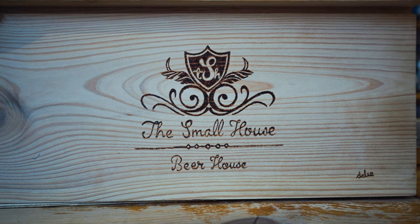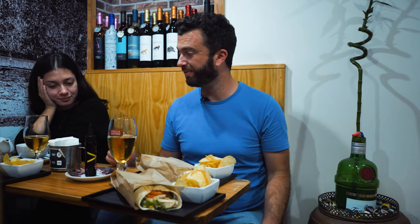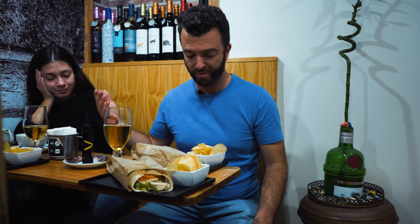We're taking a small break from filming the vlog. We're at the Small House in Ponto do Sol. This place is pretty cool — it's got loads of specialty beers and we're going to try the wraps. Looks delicious, we're starving. So when you're in Ponto do Sol, come and check out the Small House.